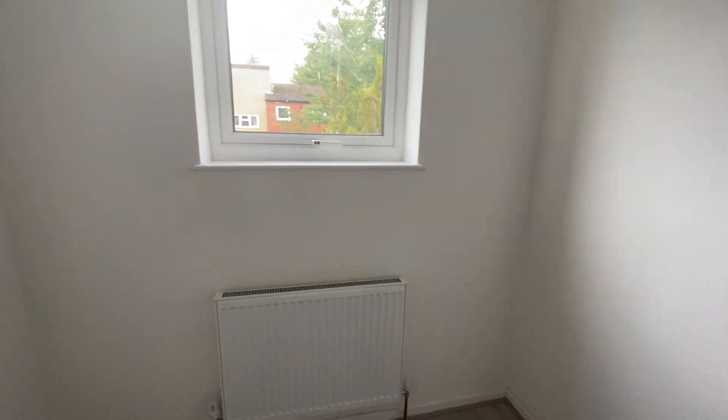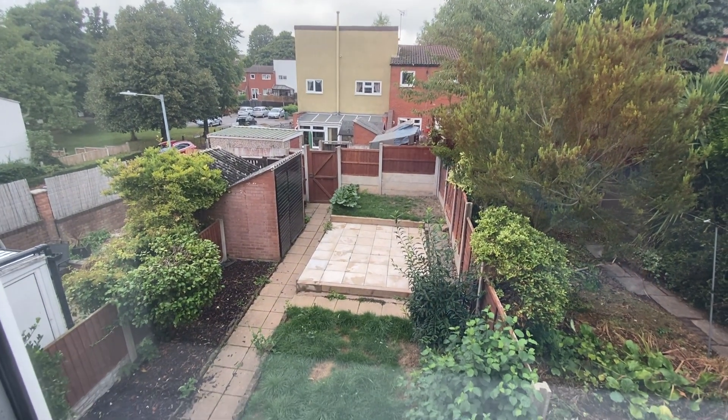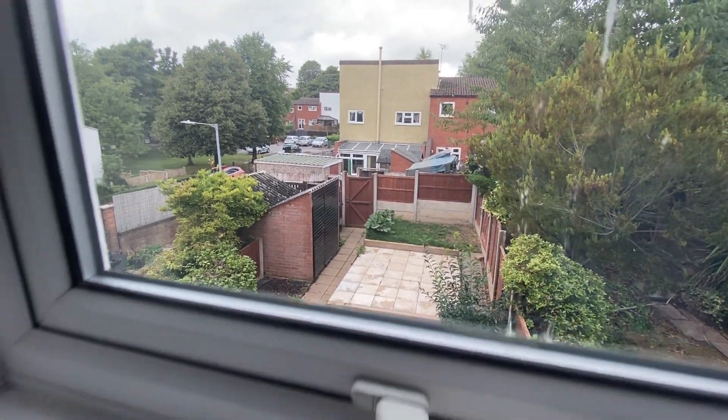It is the smallest of the three rooms but still a good sized single. It could also be used as an office for those who work from home. It does overlook the rear garden, which might give a better indication as to the size of it.